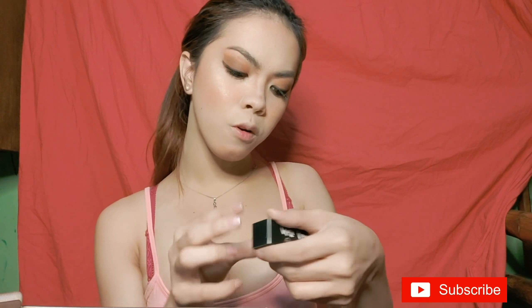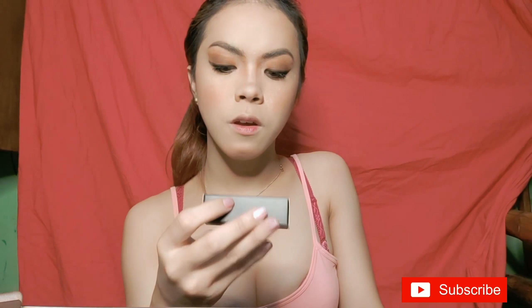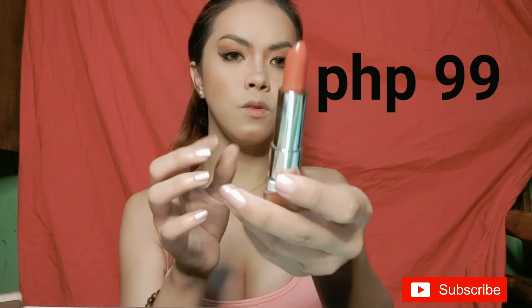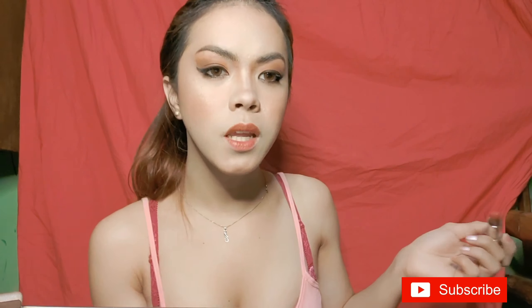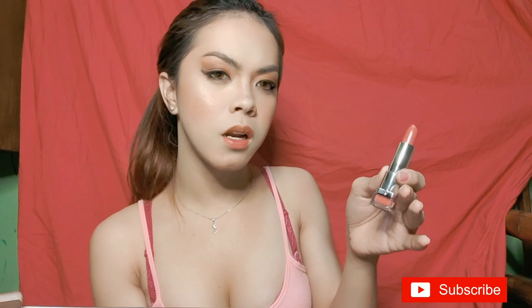For my lips, I bought the Ever Bilena Matte Nudes lipstick in the shade 'Fia,' and it's only 99 pesos. It barely has a smell — just a faint candle-like scent. It's very easy to apply, very pigmented and creamy. It's matte but doesn't dry out your lips, which is great.